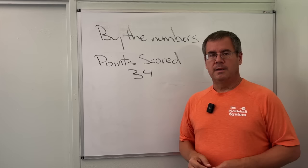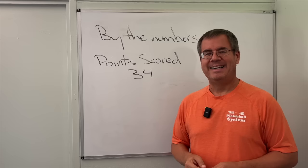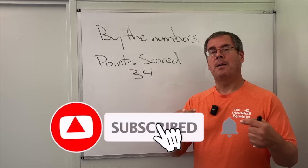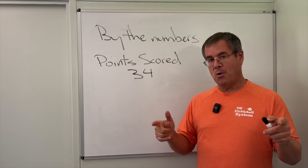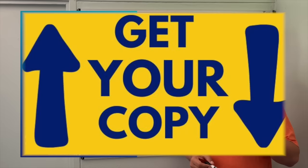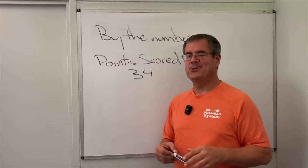As we dive deeper into the numbers and figure out where these points were scored without beautiful third shot drops, consider subscribing to the channel. Here at Into Pickle, our objective is to help you better understand the game — not just give you a tip here or there, but go deep so you can understand how to play this awesome game. If you want to know more about strategy, we have a free Respect the X guide — we'll put the link up here and down below as well.